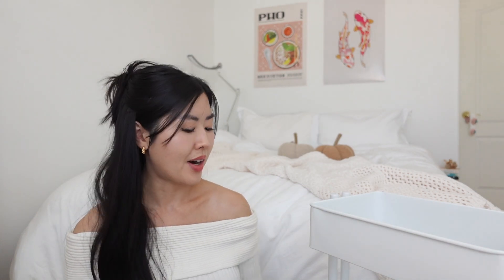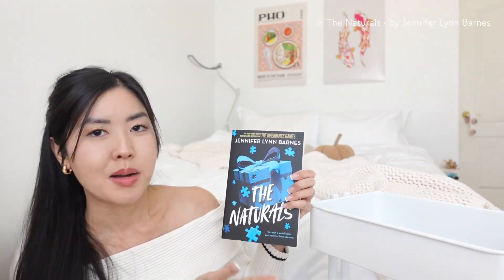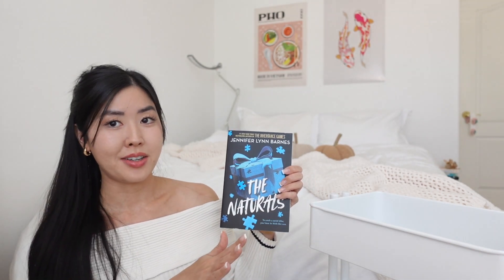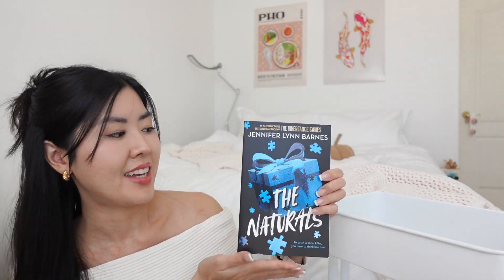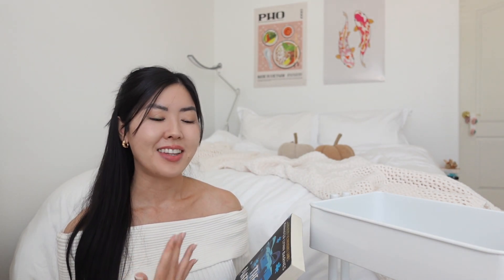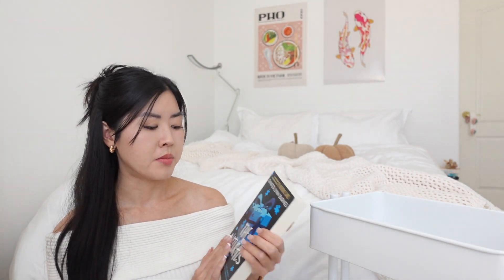The next book is *The Naturals* by Jennifer Lynn Barnes — another book that's been blowing up on BookTalk. She's the author of *The Inheritance Games*, which I still need to get to. I don't normally read mysteries or thrillers, but I'm trying to get out of my comfort zone these next couple of months.